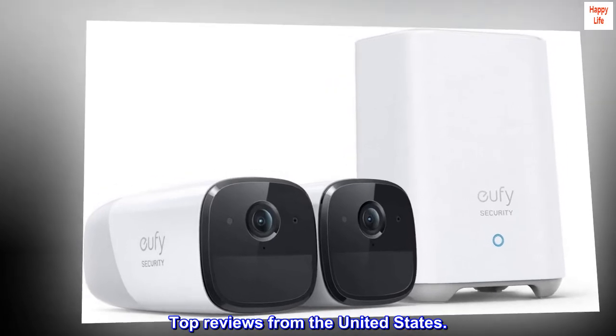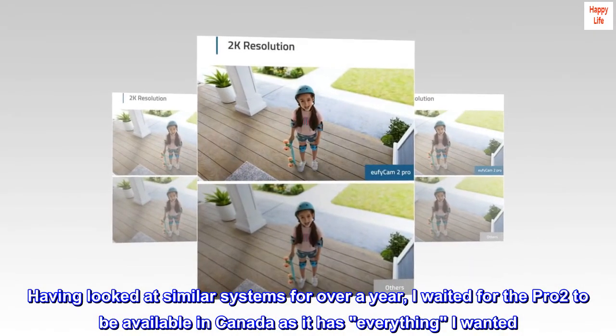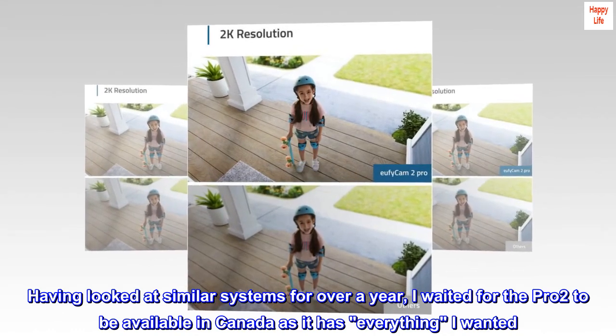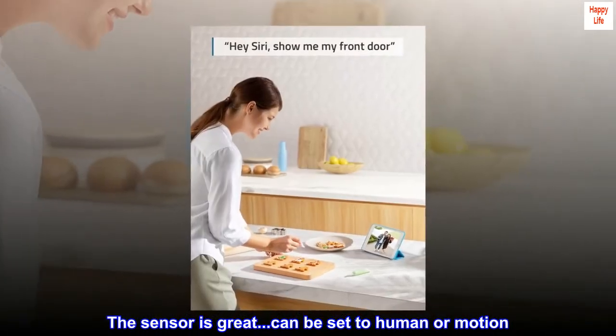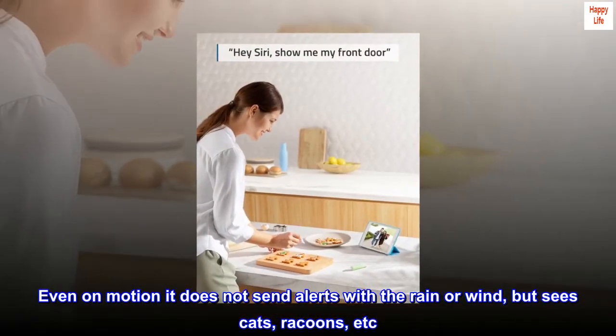Top reviews from the United States. Having looked at similar systems for over a year, I waited for the Pro 2 to be available in Canada as it has everything I wanted. The sensor is great — it can be set to human or motion. Even on motion it does not send alerts with the rain or wind.